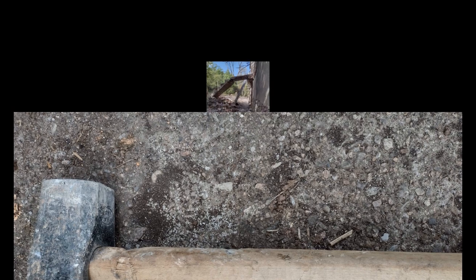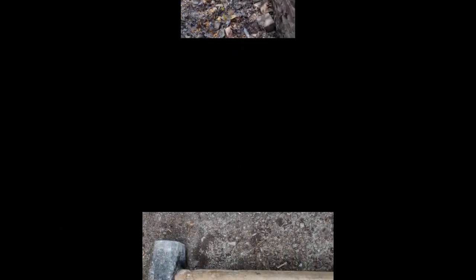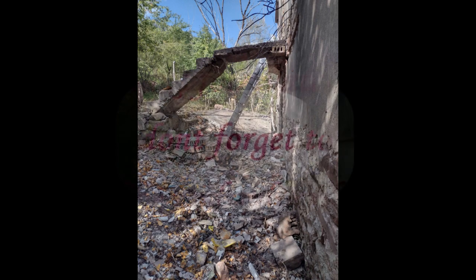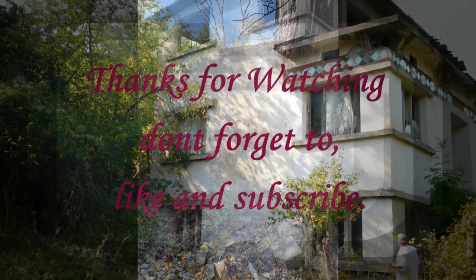On our next visit, Steve and the boys are going to be hopefully clearing away the rubble so that we've got a flat surface to see how good the base is, or whether we need to redo the base with foundations, before we start rebuilding. We're going over to Bulgaria on the 11th of November and will catch up with you on our return.